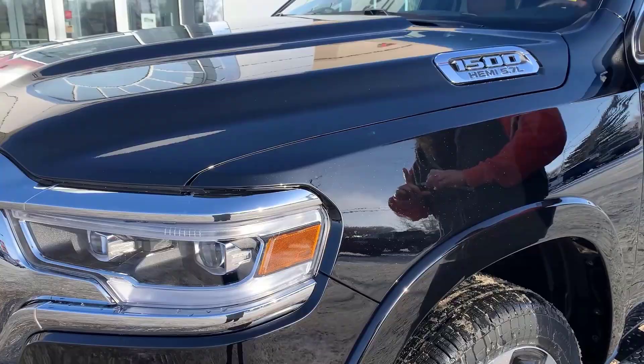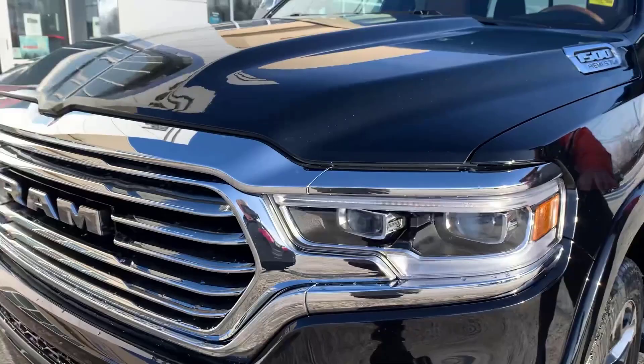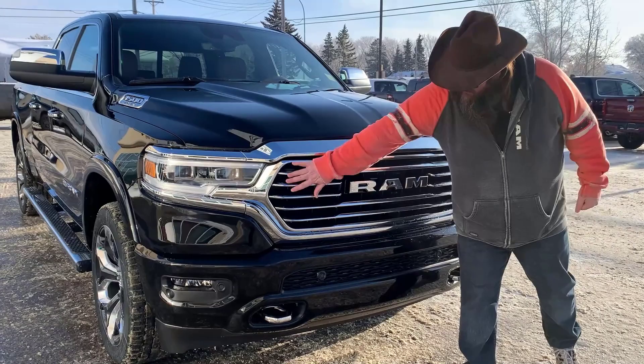This color is called Diamond Black Crystal. As you can see, it's got a lot of fleck — a little bit of gold in there, a little bit of silver. Silver and gold, beautiful on the black. Wonderful color. It's got the beautiful black bumper as well, the chrome hookups for if you need to pull yourself or someone out of the ditch. Beautiful chrome grille — it looks really good on the black, it really just pops.